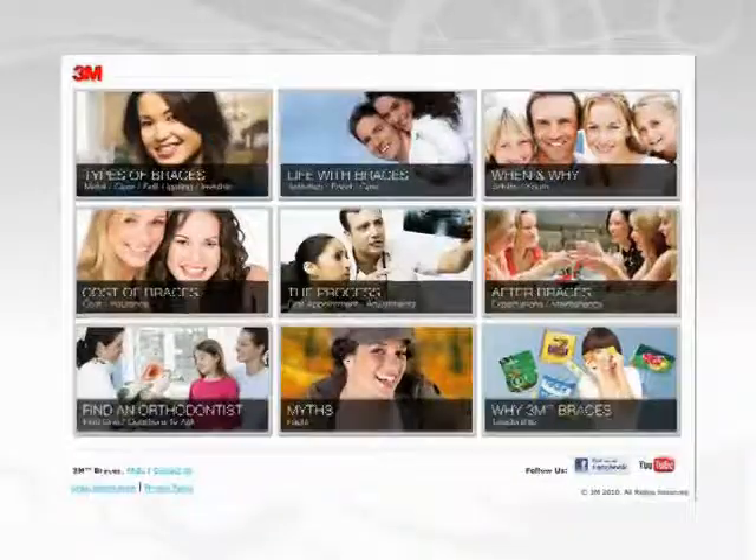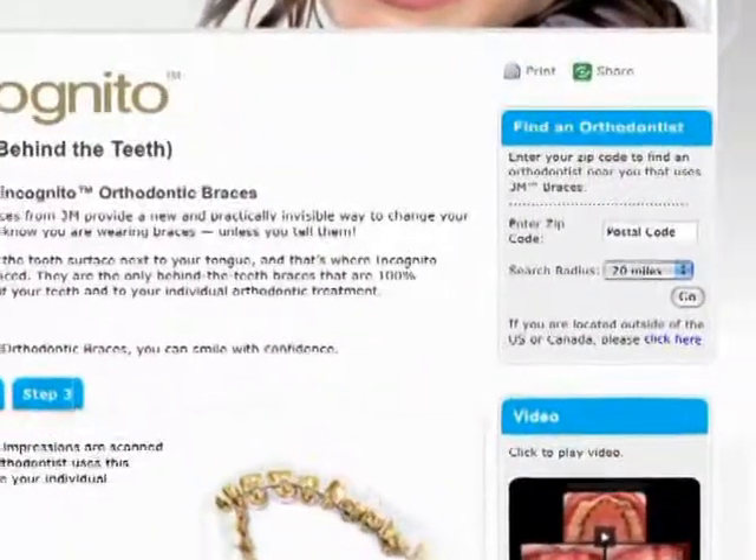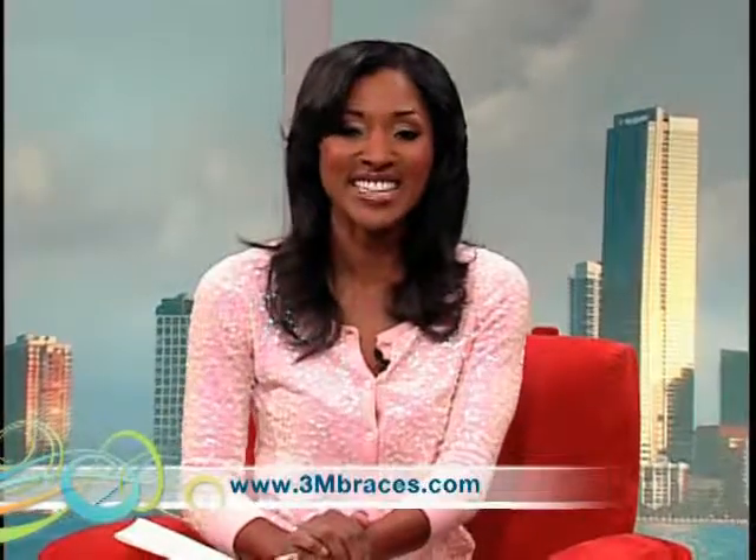How do we go about finding the best choices for not just ourselves but for our kids as well? Well, the first stop is to visit our website 3mbraces.com. You can enter in your zip code or postal code to find a licensed orthodontist in your area who offers behind-the-teeth braces like Incognito braces.